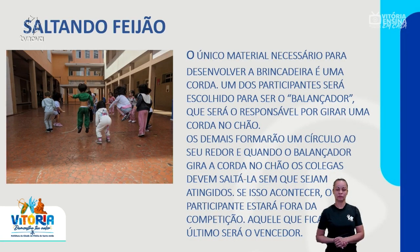Nossa próxima brincadeira é o saltando o feijão. O único material necessário para desenvolver a brincadeira é uma corda. Um dos participantes será escolhido para ser o balançador, que será o responsável por girar uma corda no chão. Os demais formarão um círculo ao seu redor. Quando o balançador gira a corda no chão, os colegas devem saltá-la sem que sejam atingidos. Se isso acontecer, o participante estará fora da competição.